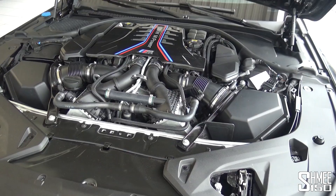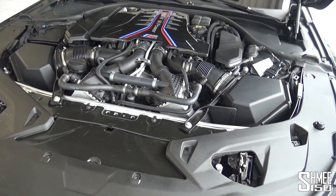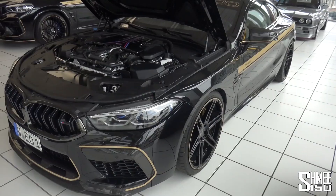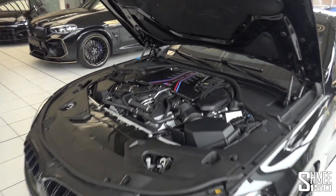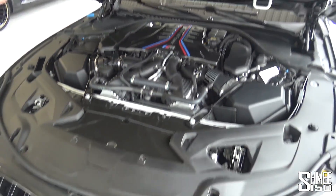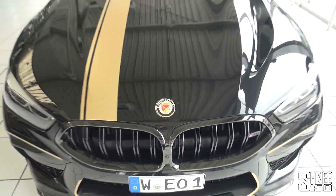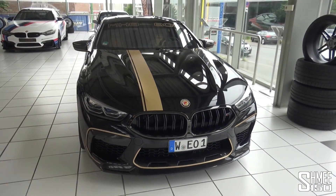Inside here, the 4.4-litre twin-power turbo with a bigger turbo kit - obviously it has to run some cooling as well in some of the hotter markets - but this car is going to be a bit of a beast. So let's get it started up, get the car outside - always a bit of a challenge to close the BMW bonnets - give it a very firm close, and then it will be time to drive.